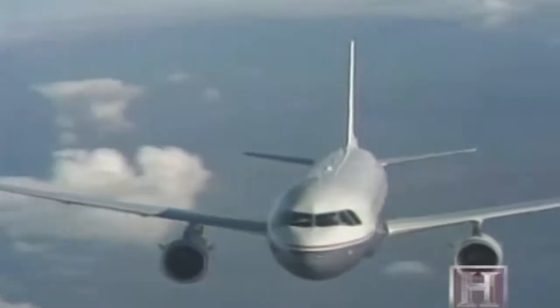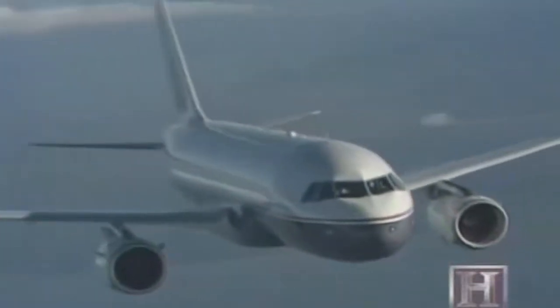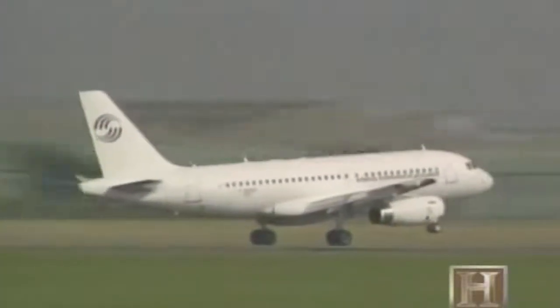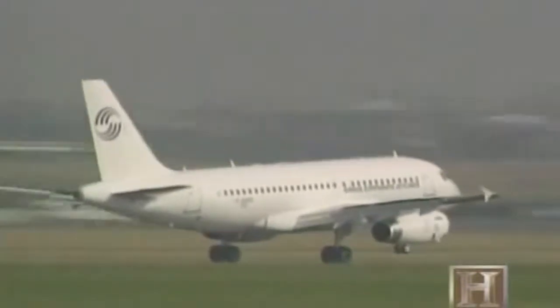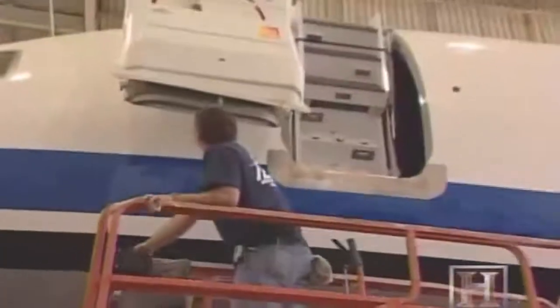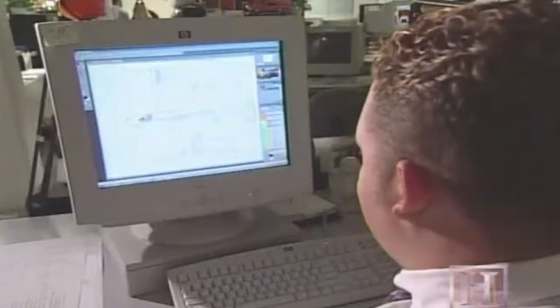We rely, for the most part, on the customer bringing an aircraft to us. You can buy it brand new from Boeing or Airbus, or you can buy it from a leasing company. Once the new owner has made the initial jet purchase, the aircraft is flown to the Associated Air Center at Love Field in Dallas. We have done what we call nose-to-tail conversions, in which we take a regular airliner that already comes with lavatories, galleys, sidewalls and bins, and then we upgrade and convert it into a VIP configuration.